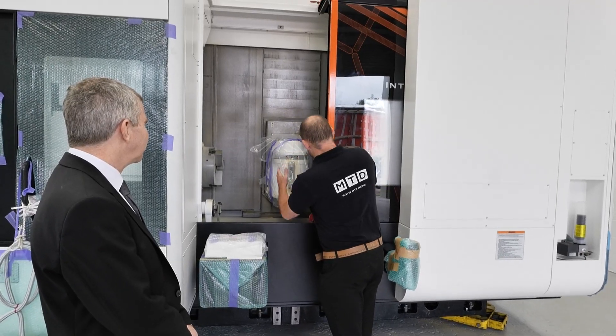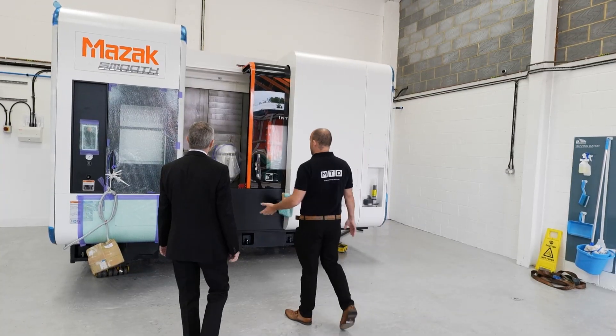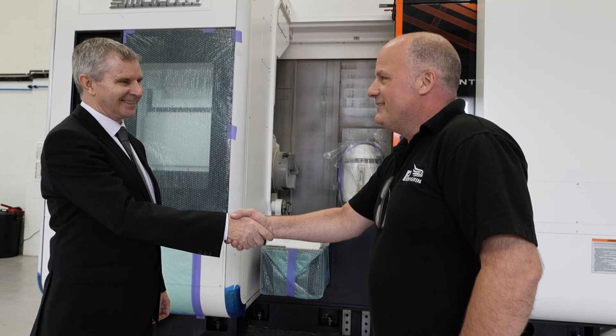We not only just install the machines — we stand next to people and make sure their machines are up and running in as short a time as possible. And that's just given them the ability to take the next step and go from strength to strength.